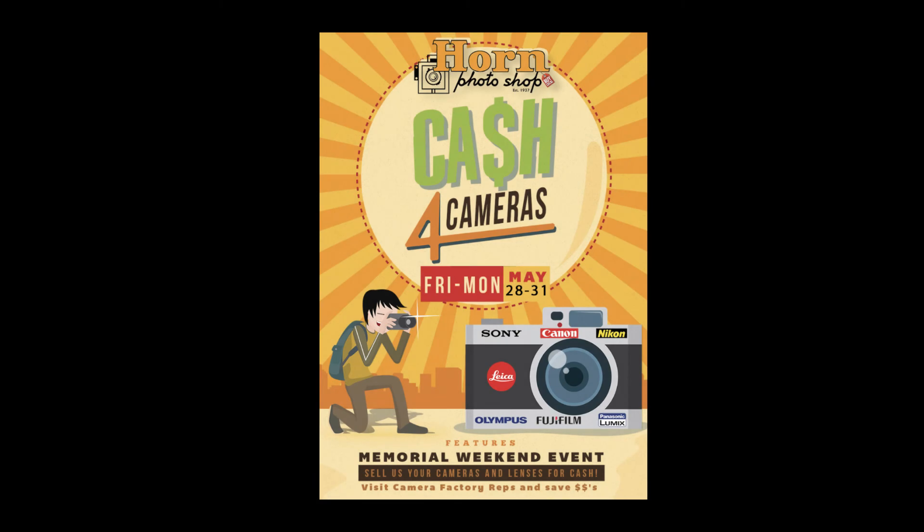Now that you know the great features of the Panasonic Lumix S5, head down to Horn Photo on Friday through Monday, May 28th through 31st. Trade in your old camera, talk to Suzette Allen the Panasonic Lumix ambassador, listen to her, go to her two classes, and see what's so special about this camera. Pick one up at my favorite camera store — Horn Photo in Fresno, California.